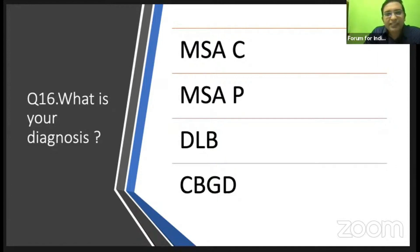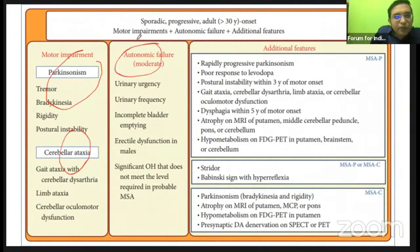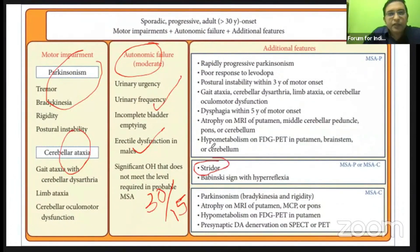More cerebellar signs were elicited rather than Parkinsonian features. Since she had rapid onset of symptoms, workup was done for autonomic dysfunction with cerebellar findings. This is actually MSA-C. In MSA-C on MRI, you have the hot cross bun sign. There is a constellation of Parkinsonism, cerebellar findings, and autonomic dysfunction — urinary symptoms, erectile dysfunction in males, cold clammy extremities, orthostatic hypotension (value 30/15), and strider.